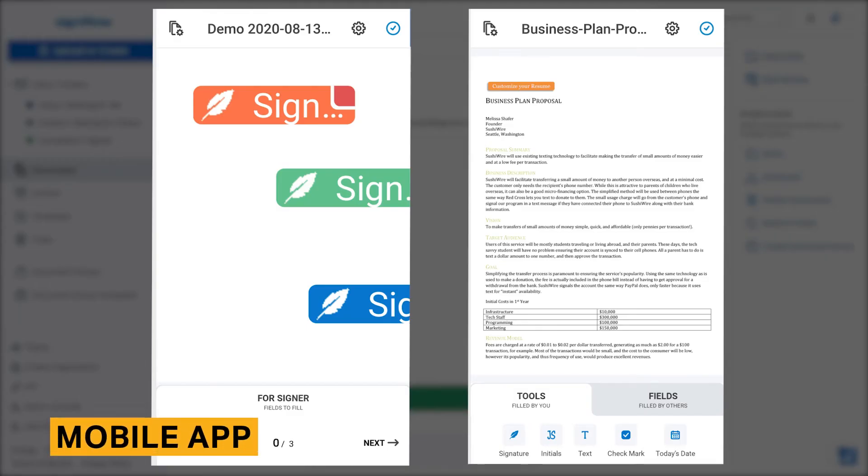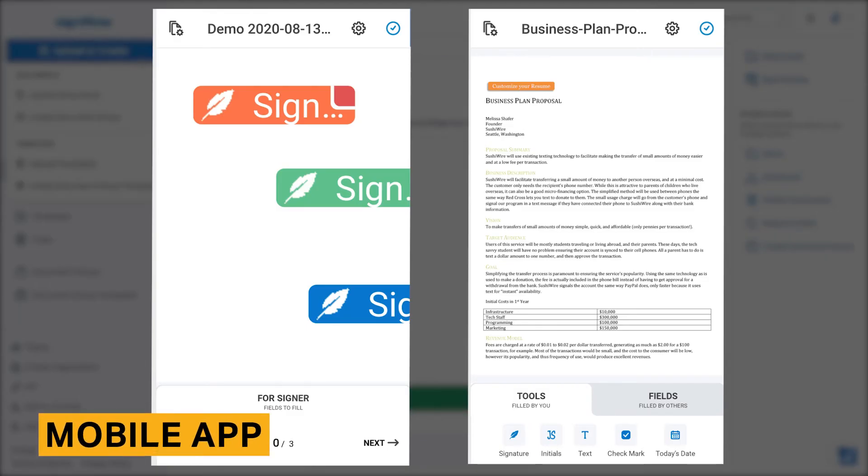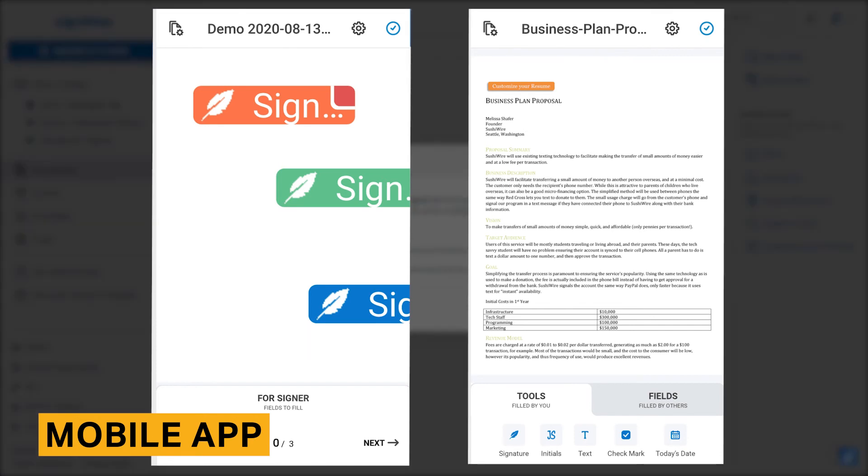SignNow has a mobile application for both Apple and Android. We found that SignNow's mobile app is not only effective but also more advanced than mobile apps offered by competitors. SignNow's mobile app is one of the few that allows you to edit documents, and it also lets you send and sign documents.